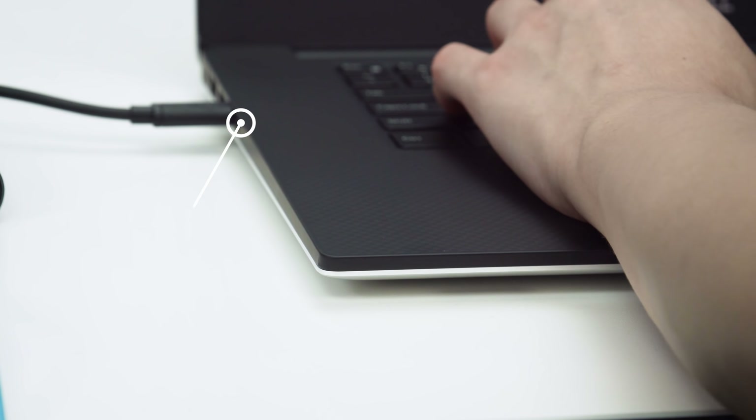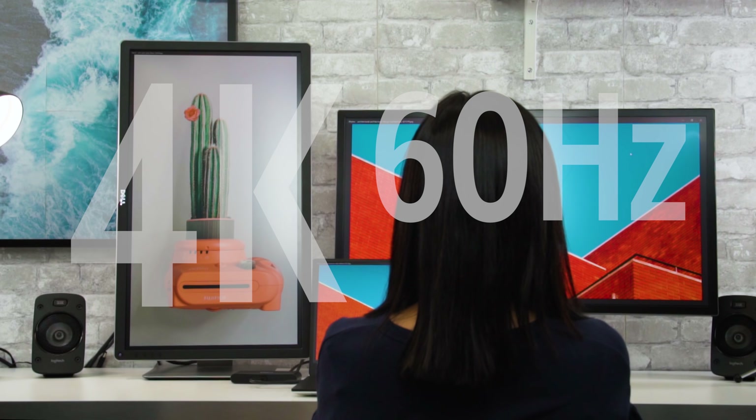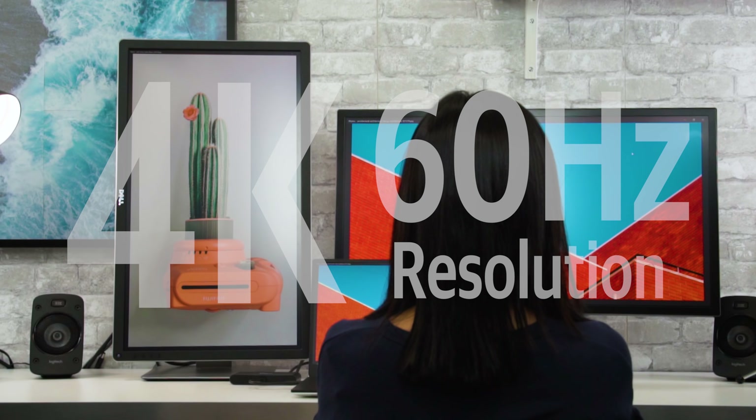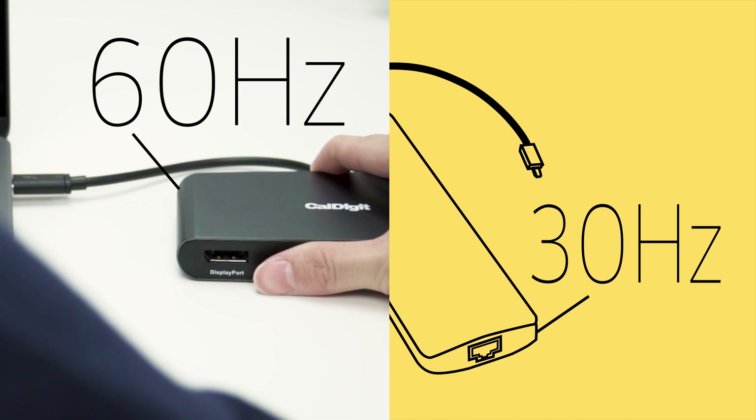As the CalDigit mini docks are Thunderbolt 3 devices, they are able to output at full 4K 60Hz resolution. This is something that USB-C devices cannot do, since they are capped at 4K 30Hz resolution.